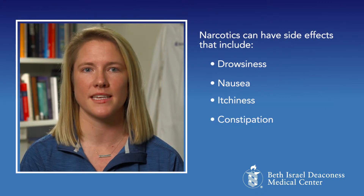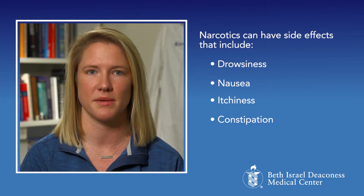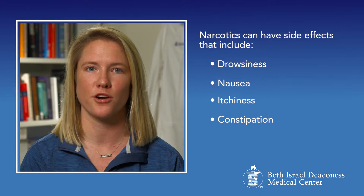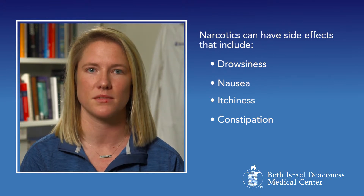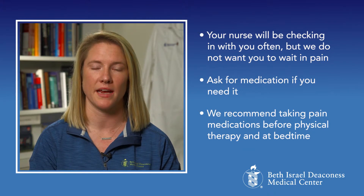Unfortunately, narcotics can have some side effects that include drowsiness, nausea, itchiness, and constipation. Your care team will be monitoring you closely for any of these symptoms. Your nurse will be checking in with you often, but we do not want you to wait in pain. Ask for medication if you need it.